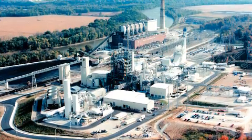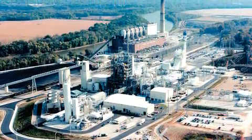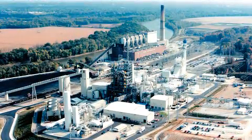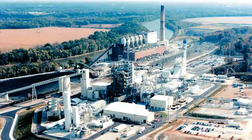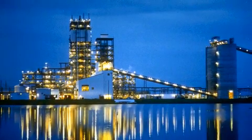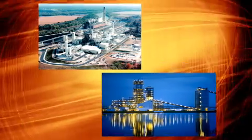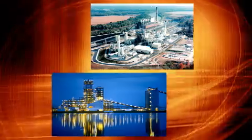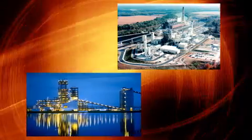Currently, two commercial-scale coal-based IGCC power plants operate in the United States: the Wabash River Repowering Project in Terre Haute, Indiana, and the Polk Power Station near Mulberry, Florida. These two award-winning plants offer superior environmental performance, providing nearly 97% sulfur removal and 90% nitrous oxide reduction.